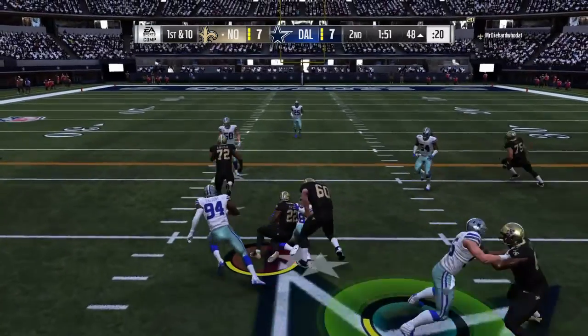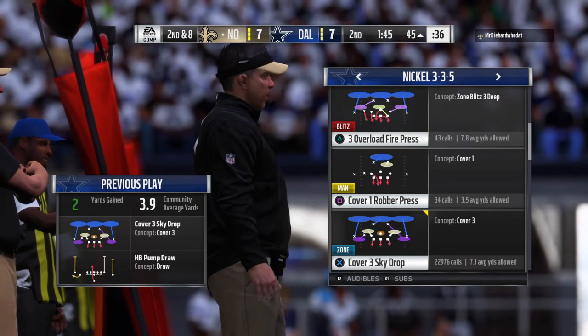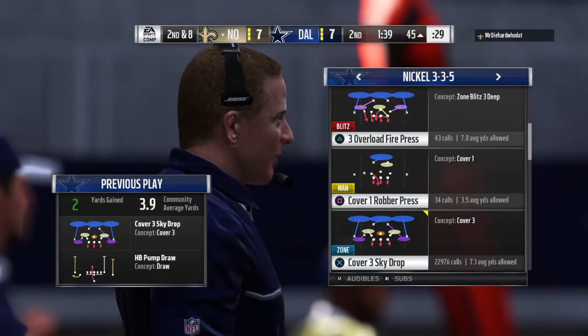This is Ingram on first and ten — two yards on the pickup, it'll be second and eight. He did have the touchdown run earlier, but not a heck of a lot more than that throughout this game. This defense has done as good of a job on him as they have on any runner in recent memory.